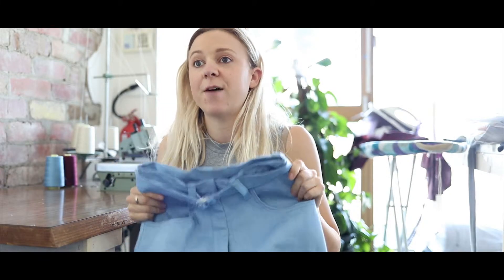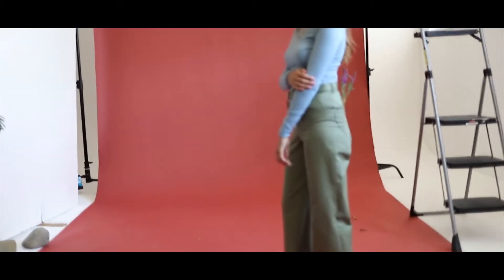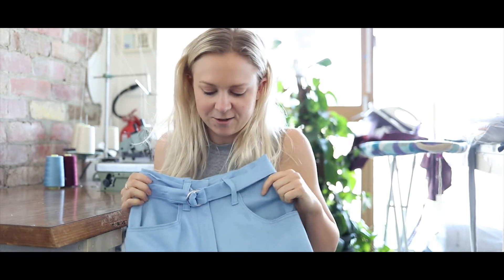I feel every girl should have a flattering pair of pants as their go-to in their wardrobe. These are the ultimate wardrobe staple that can lift an outfit and make any girl feel really good.